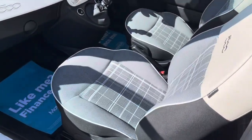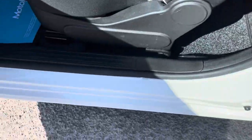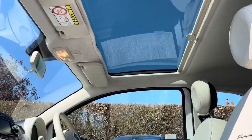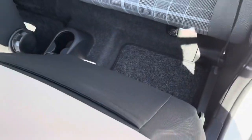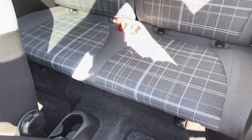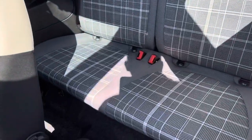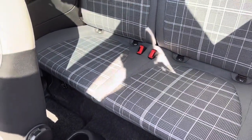Moving on to the interior. Seats are in fantastic condition and the sills are in great shape — haven't been kicked or scuffed. It's a sunroof model. The rear, again, as you'd expect with the age and mileage, has done very little work. No nasty marks or stains on any of the seats.